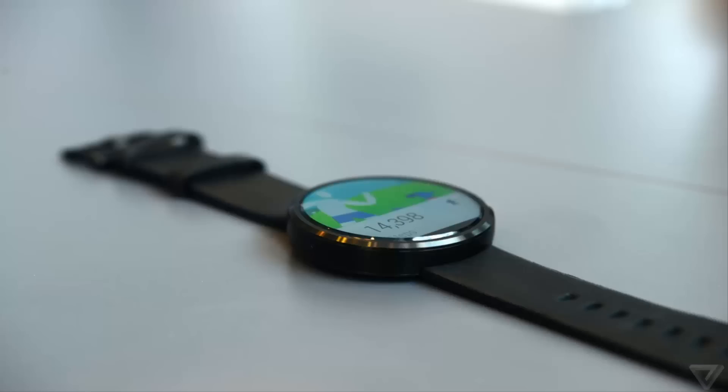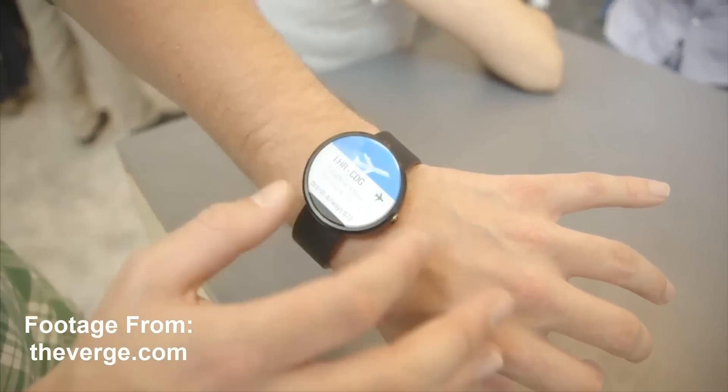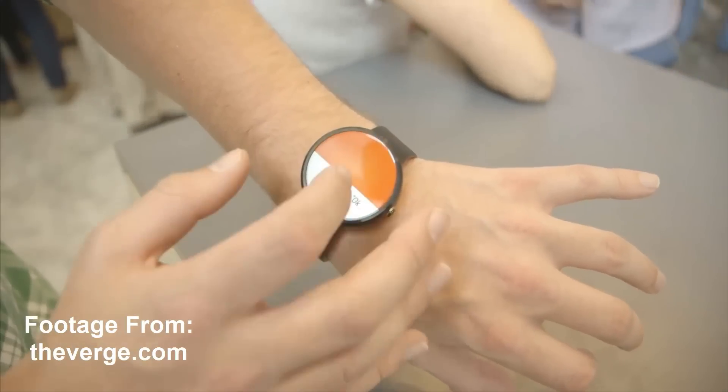This smartwatch is very beautiful, it looks elegant. As you can see, it has a circular design, whereas the standard smartwatches have the rectangular design. A lot of people have been waiting for this watch just for the design alone.